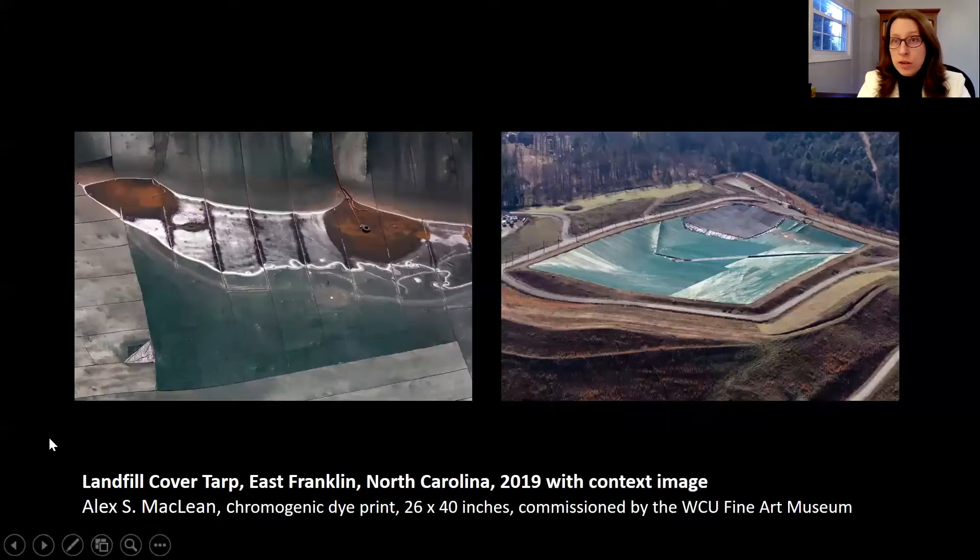I do have a context image here on the right, which is not in the show, but that is a context image for the landfill cover tarp in East Franklin so that you can see a broader image. You will see in the show that many of the aerial photographs, even though you can get that altitude with an airplane, we selected a number of images that are a little bit closer to the ground. In many instances those were the more mysterious images — the ones that make you ask questions because you can't quite immediately locate where you are or what you're looking at.